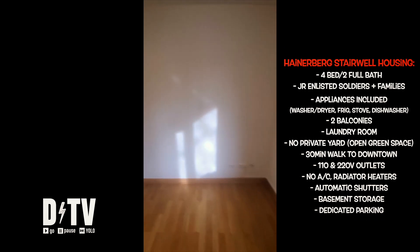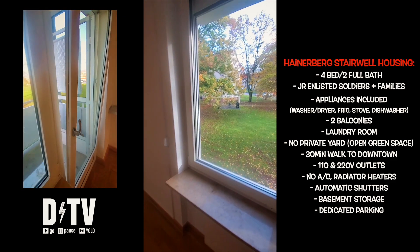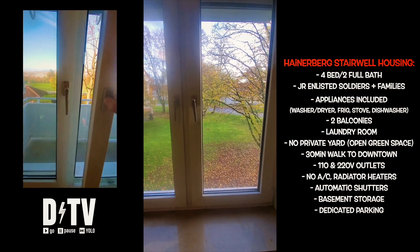Oh, that reminds me — there's no AC in Germany. So bring fans, or take a look at these different window settings to control the airflow in the house.